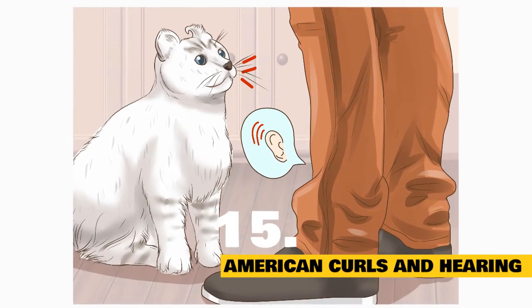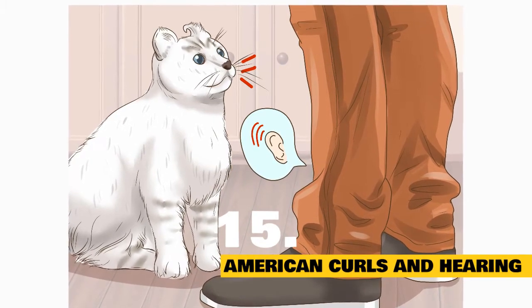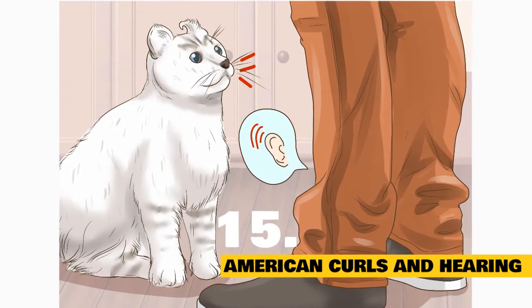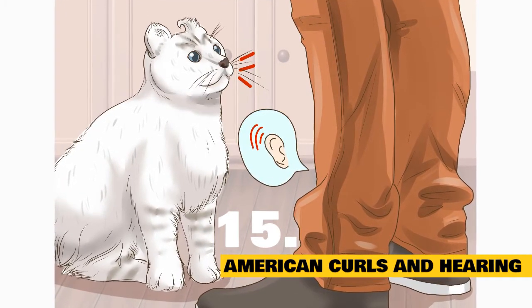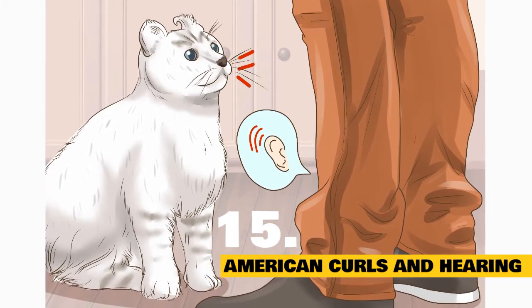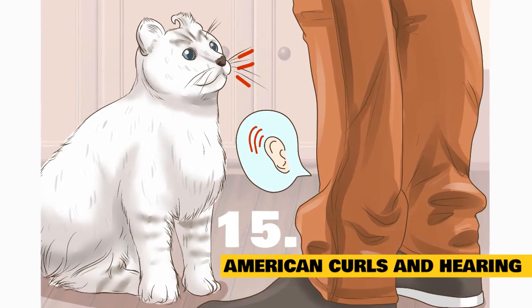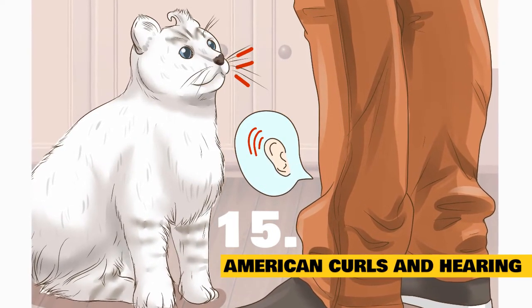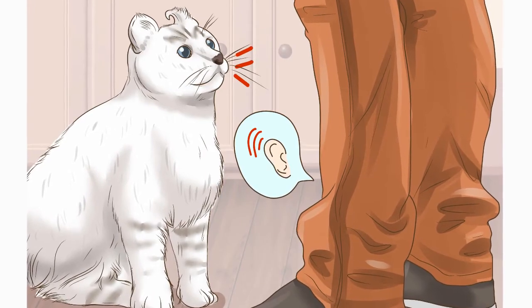Fact 15: The effect of ear curls on hearing power. Many people believe the curled ear structure somehow affects the hearing ability of American Curl cats, but that is not the case. This cat has as strong a hearing sense as any other breed. However, it is good to check the ears regularly to clean out the wax, because the uniquely shaped ears do not protect them from getting dirt or infections.